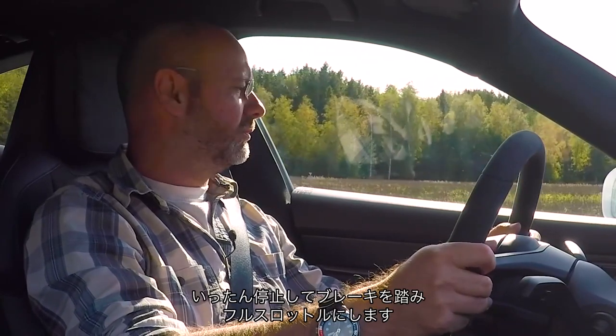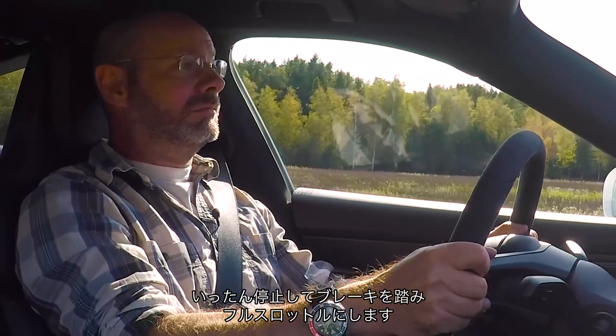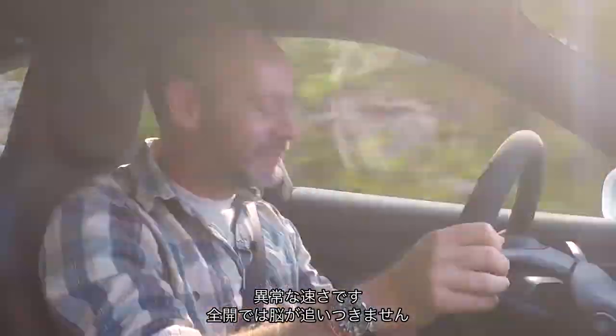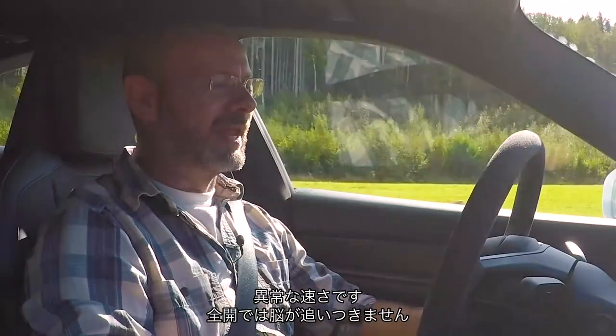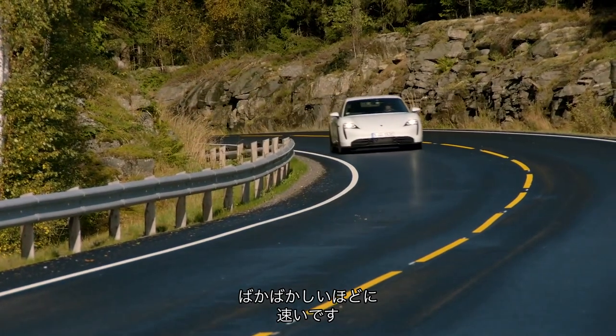Straight bit of road, nothing about, nobody on it, just come to a standstill — foot on brake, foot on throttle. That's 100km now, 140km. That's just ridiculous. It's one of those cars that makes your brain slightly frazzled when you put your foot flat on the throttle. It is absurdly fast.